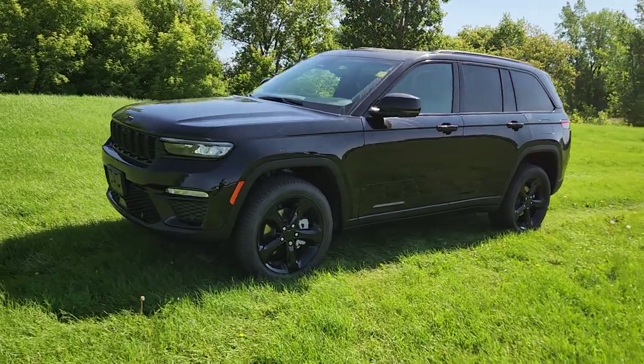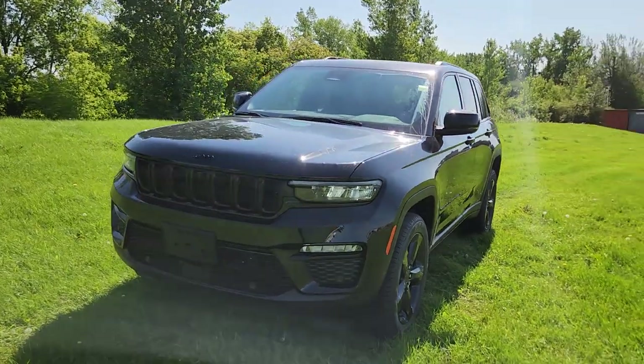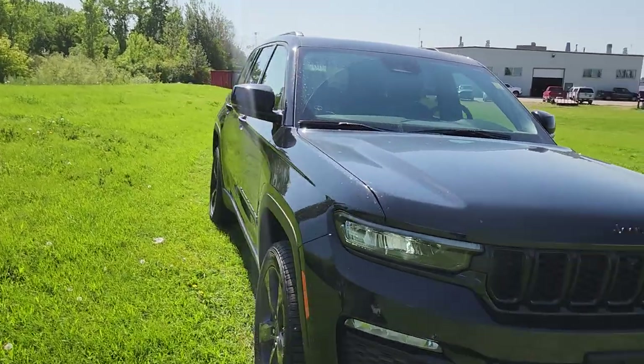Hi guys, Christy here with Dunram Trucks in Portage-la-Prairie. I just wanted to take a moment to show you this 2024 Jeep Grand Cherokee Limited. This guy has everything.